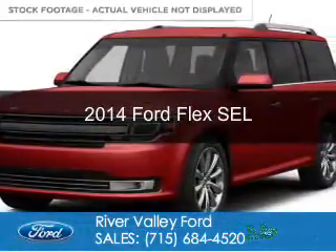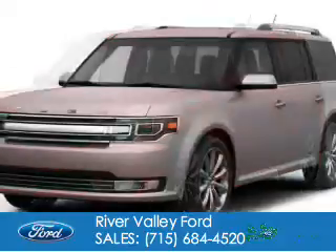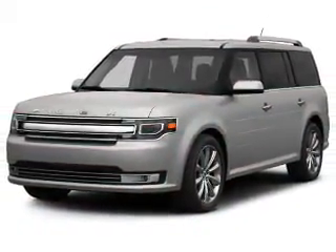This is a new 2014 Ford Flex, powered by front-wheel drive, a 3.5-liter 6-cylinder engine, and a 6-speed automatic transmission.